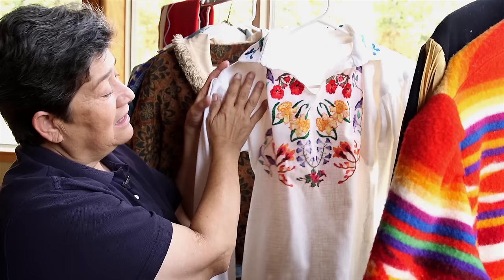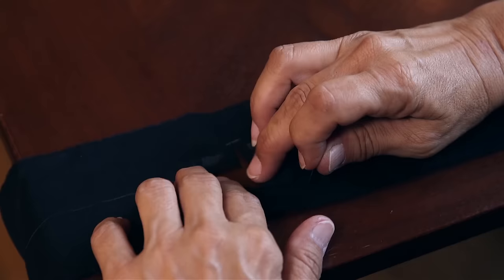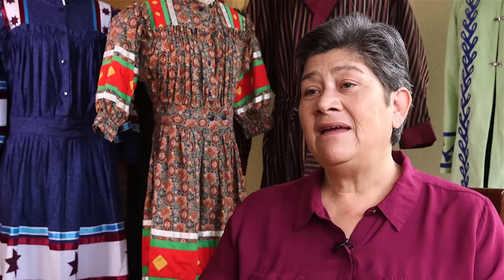My history of sewing comes from my mother, who taught me to embroider and to do handwork, which was what most people my age and older knew how to do. You first learn to do handwork, so you start slow. And like very many other women of my age, I took home ec in high school, and that's where I learned to sew.